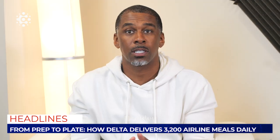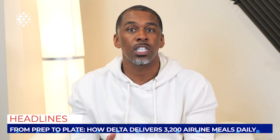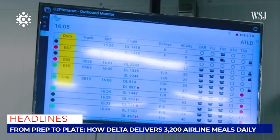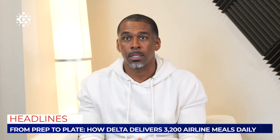Delta is testing new robotic machines for tray assembly to achieve consistency. These machines free up time for people to focus on ensuring the quality and safety of food. Delta also uses a screen to track the status of all flight departures, allowing the team to manage inventory and make adjustments in real time, ensuring that all meals are prepared and delivered on schedule.